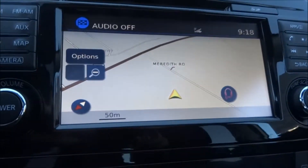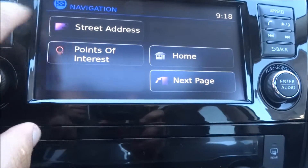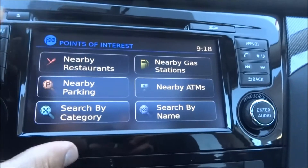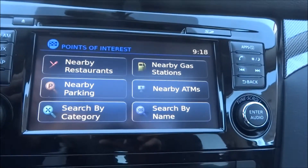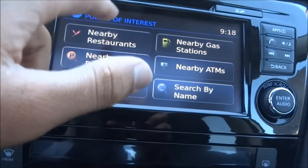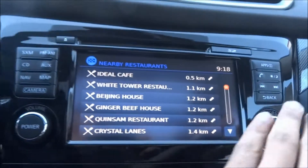Here's your navigation system as well. If you hit nav and then points of interest, this is really cool — it'll show you nearby restaurants, nearby gas stations, nearby parking based on where your vehicle is. So if you're on a road trip and you're looking for a quick bite, or if you're looking to fill up your vehicle, just hit nearby restaurants. It'll show you places like Ideal Cafe, White Tower, Beijing House — everything that's close to you.